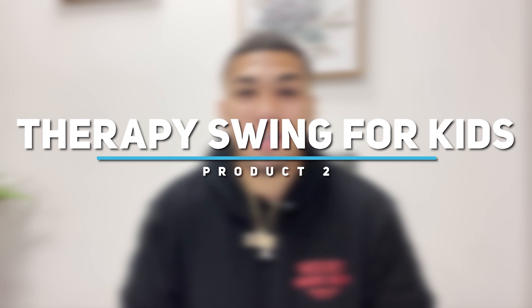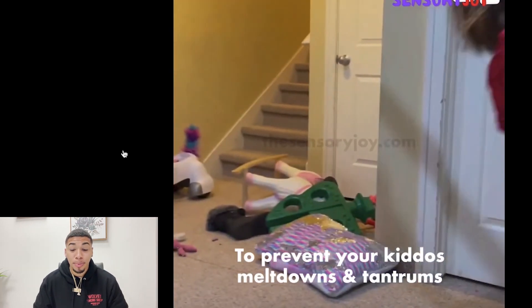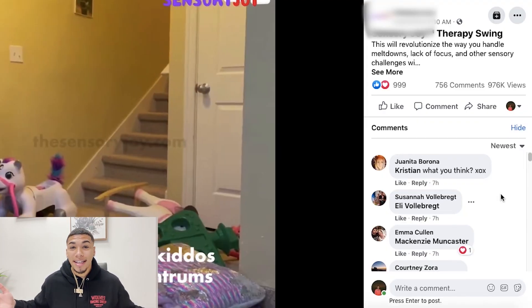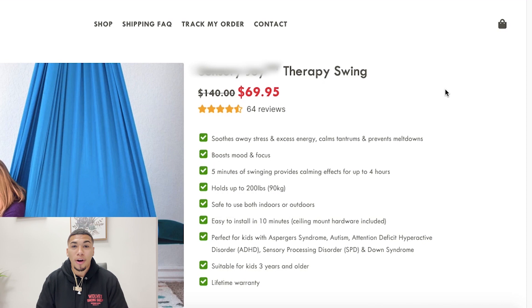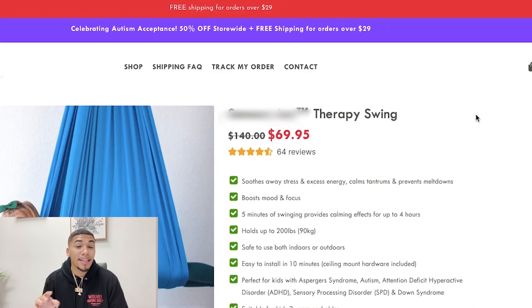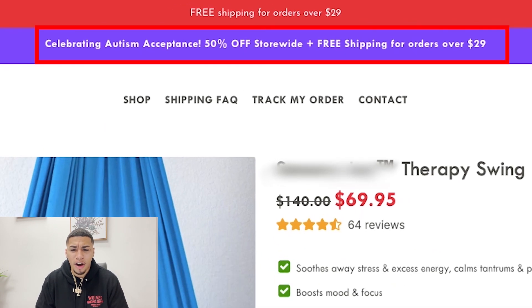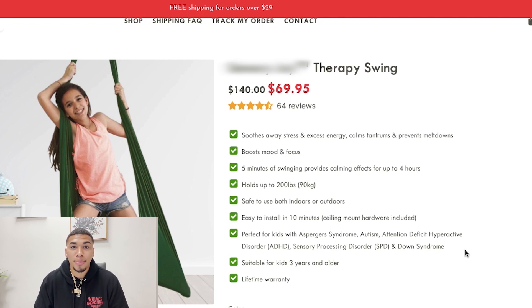Product number two is a therapy swing for kids. Let's go ahead and check it out. Every parent needs one of these in their home — huge wow factor. Swinging calms the nervous system to prevent your kids' meltdowns and tantrums. What parent wouldn't want that? It boosts their attention and focus. They're definitely highlighting great features and benefits that are going to make parents not just want this product, but need it. Getting great engagement — comments in the last seven hours, not yesterday, not last week, but today.